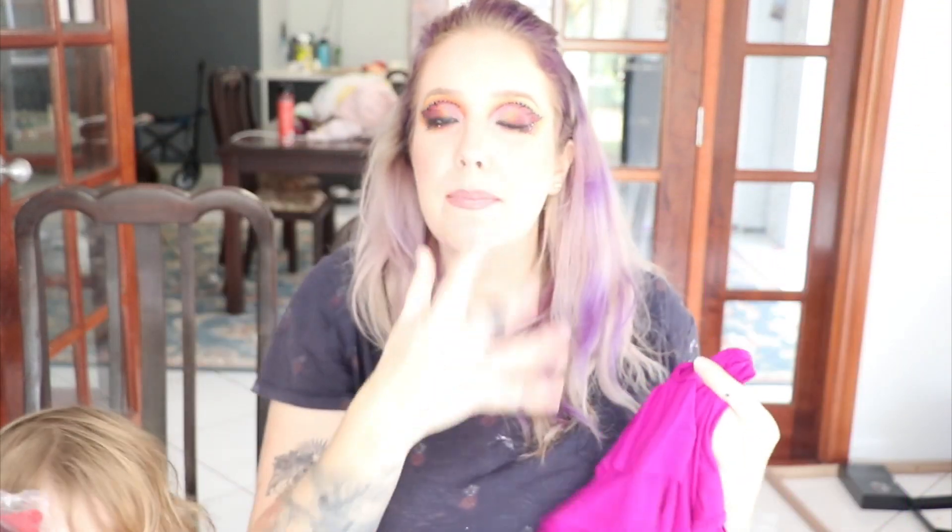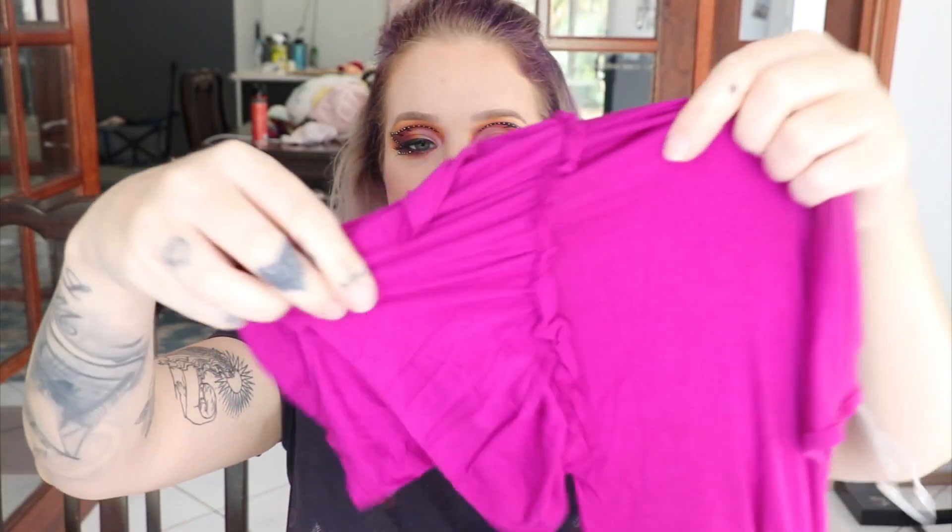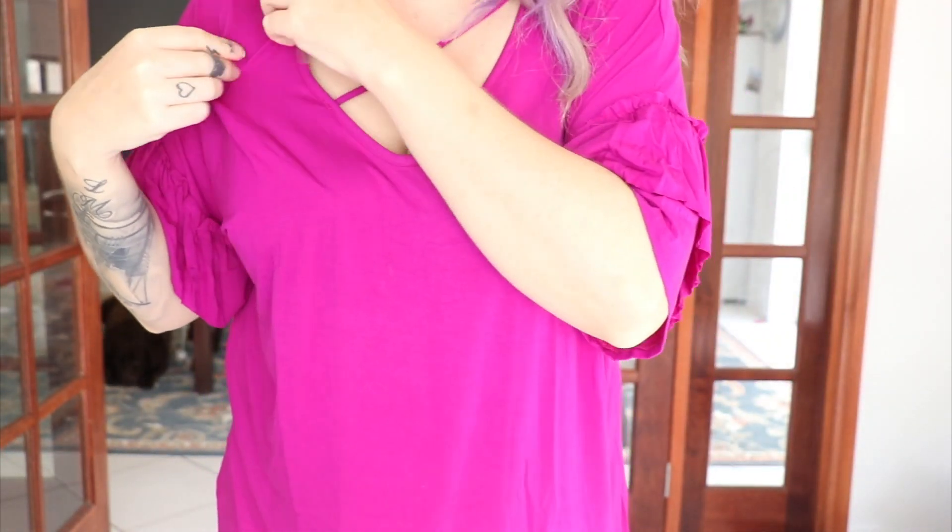This is basically a plain t-shirt. Many of their maternity clothes can be worn as normal clothes too, depending on what you're looking for. This one has a ruffle on the shoulder and a little crisscross at the neck — nice and comfy, I love the bright color. So let's try it on! This is how it looks — it's an extra large and I think I might size down a bit because it's quite big and baggy.